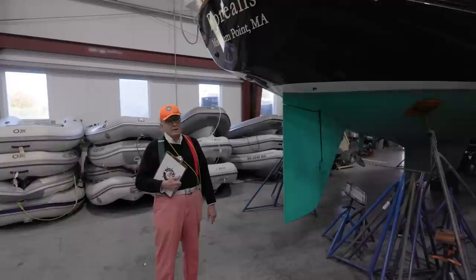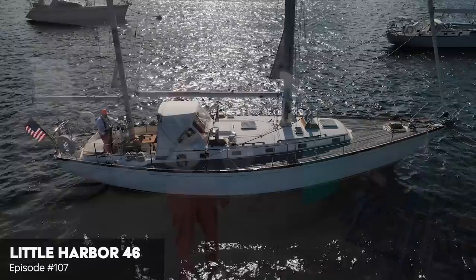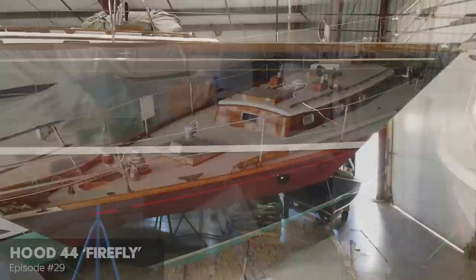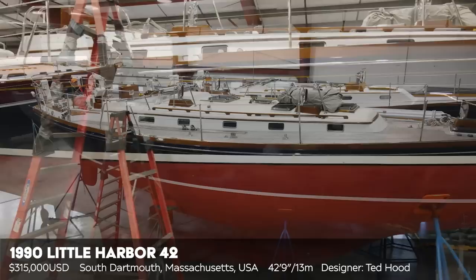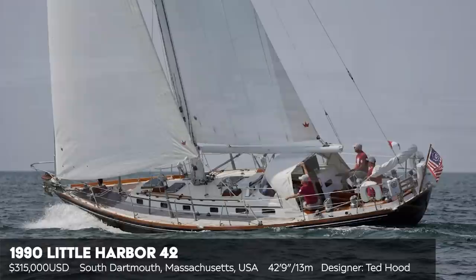Interestingly enough, our friend Ted Hood - and we've talked about Teddy. What boats did we like of his before? We loved the Little Harbor 46. We loved Firefly. So we're going to look at a 1990 42. This is a limited edition boat. So many boats we see, they produce 30, 40, 50, 100 of them. This is one of six.